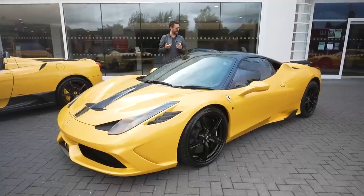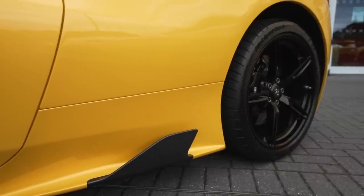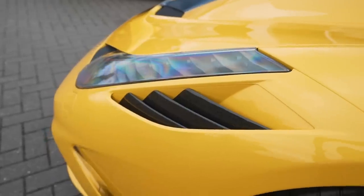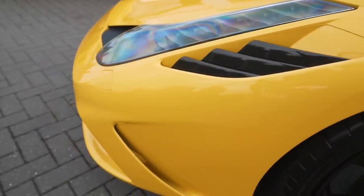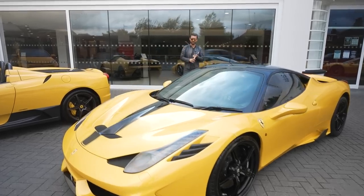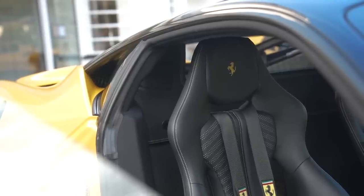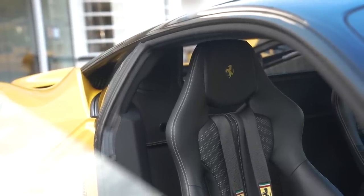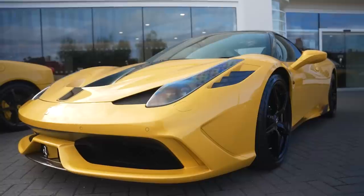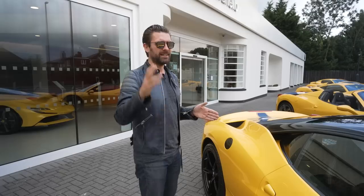The 458 Speciale is one of the cars I miss most. My best man drove it to my wedding; we flew it out to Dubai with Emirates to explore the region. It was a phenomenal car, and if I'm building a long-term collection, a 458 Speciale is definitely going to make it back to the garage once again.